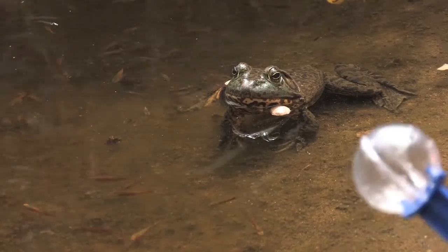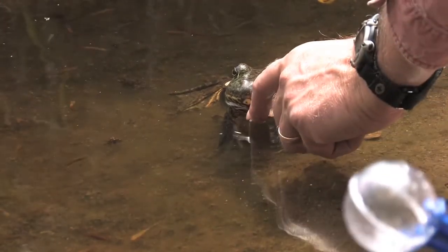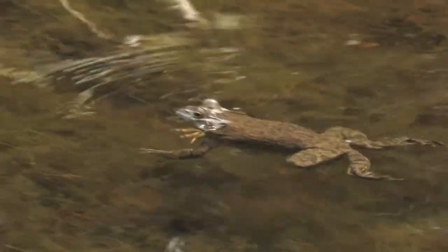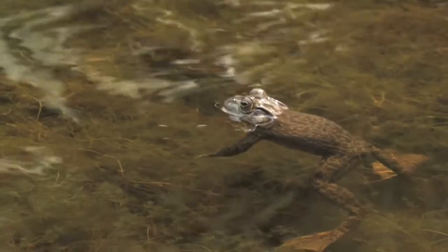The neat thing about this is that kids and adults alike get to see the frogs up close. Look at how big his webbed feet are. Look at how he swims — he's a good swimmer. I wish I could swim like that!